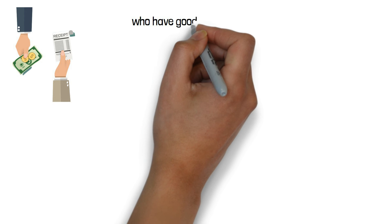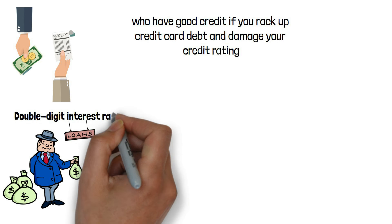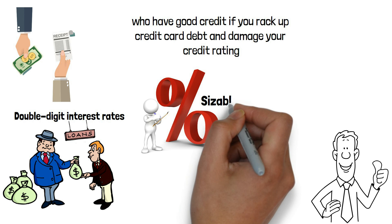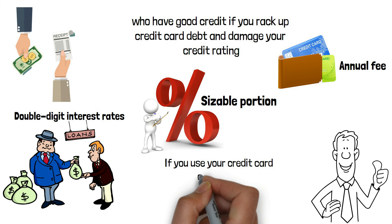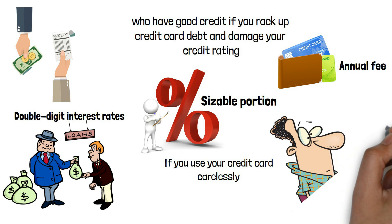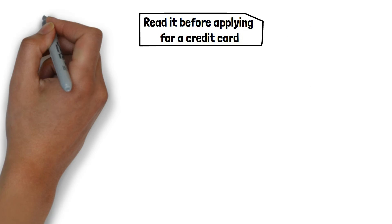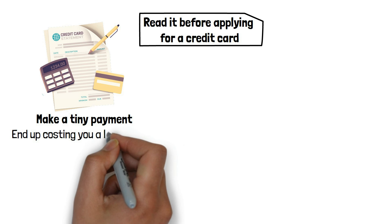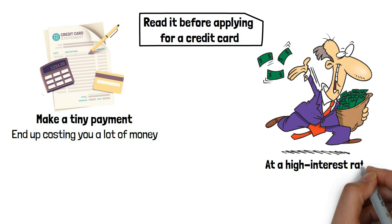You should anticipate paying a lot more money than peers who have good credit if you rack up credit card debt and damage your credit rating. When you borrow money with double-digit interest rates, it won't help your finances. Credit card issuers impose interest rates on some cards that are more than twice the standard rate. While interest fees generate a sizable portion of revenue for credit card companies, fees generate almost as much. If you use your credit card carelessly, you can end up paying more in fees than in interest. The credit card company wants you to spend more than you have, forcing you to take out a loan from them at a high interest rate.